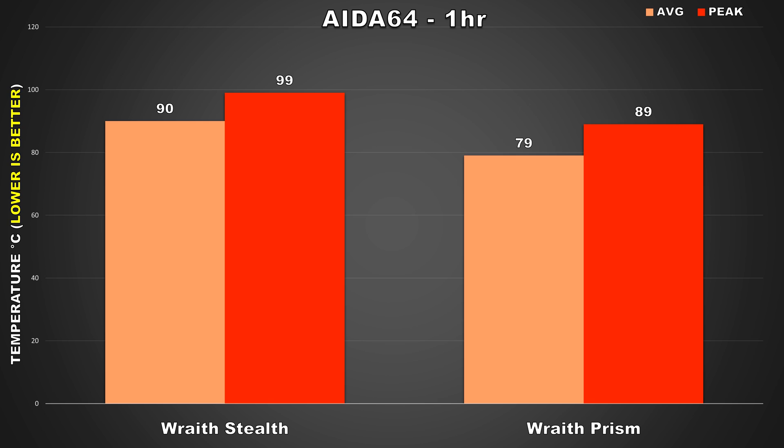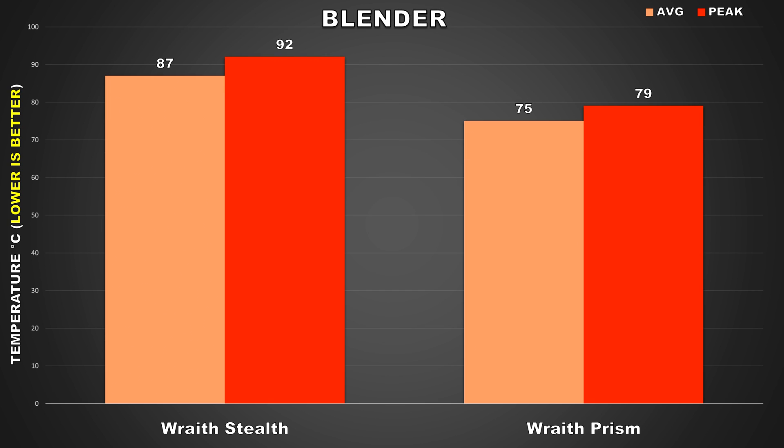With Blender, we'll be able to see how the CPU coolers perform in a scenario where the user might be doing some production work, which can be quite heavy on the CPU. With the Wraith Stealth, the Ryzen 5 3600 averaged around 87 degrees and peaked at 92 degrees — not as bad as when we were running AIDA64, but these temps are still warmer than what I'd be comfortable with. If we take a look at the Wraith Prism, the temps here are much better: 75 degrees Celsius for the average and 79 for the peak. So if you plan on doing some heavy production work with the Ryzen 5 3600, I would highly recommend upgrading from that stock cooler.